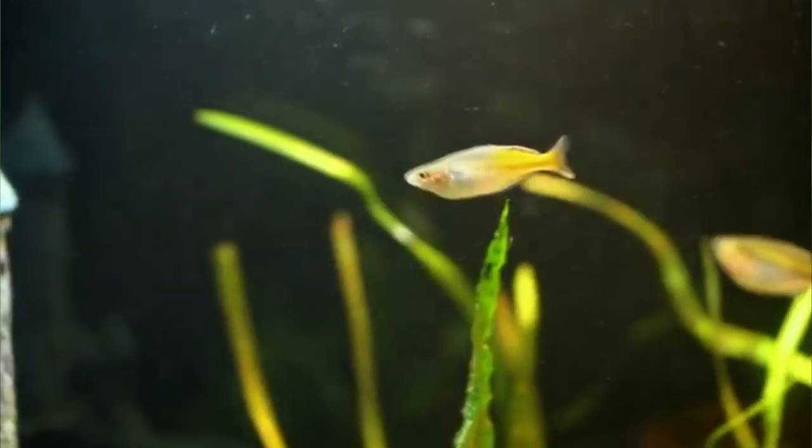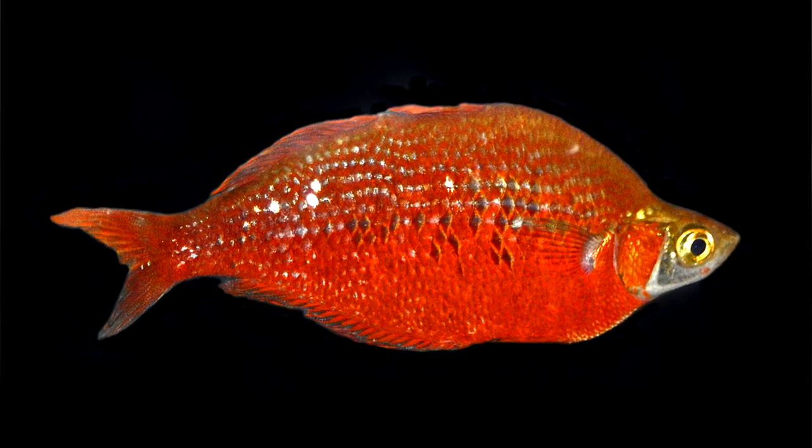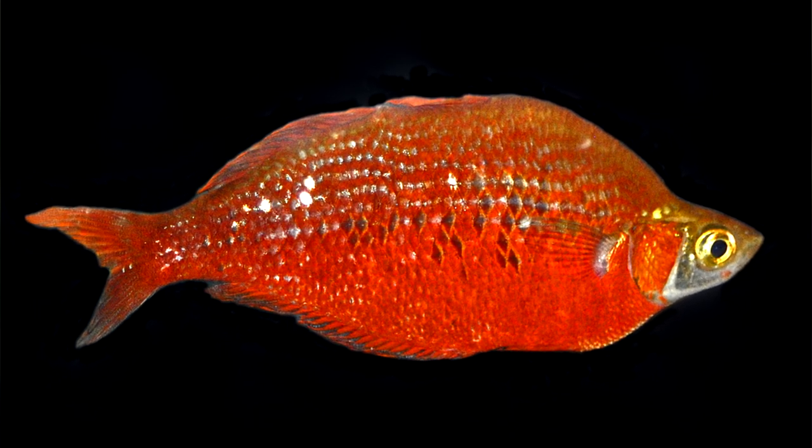The second dorsal fin in males is typically pointed, and can be a way to tell them apart from females. Another way to tell male and female rainbow fish apart is their color and shape. Males tend to be more colorful with more elaborate fins, not unlike betta fish. For example, salmon red males appear salmon red in color, but females look more yellow and olive green.